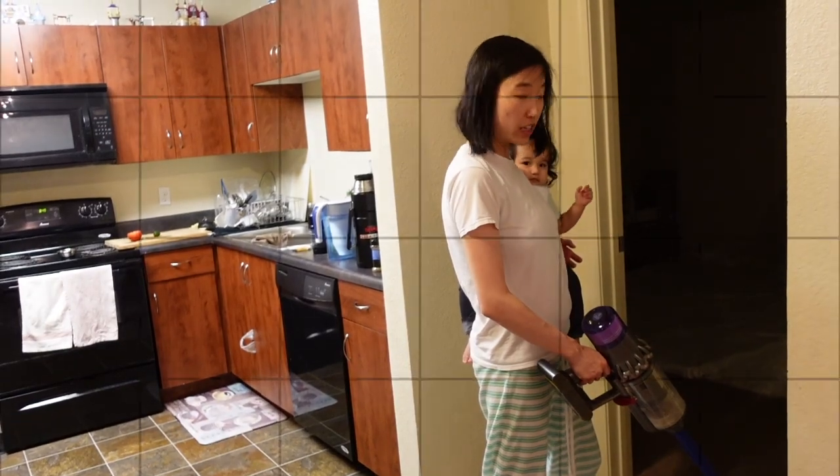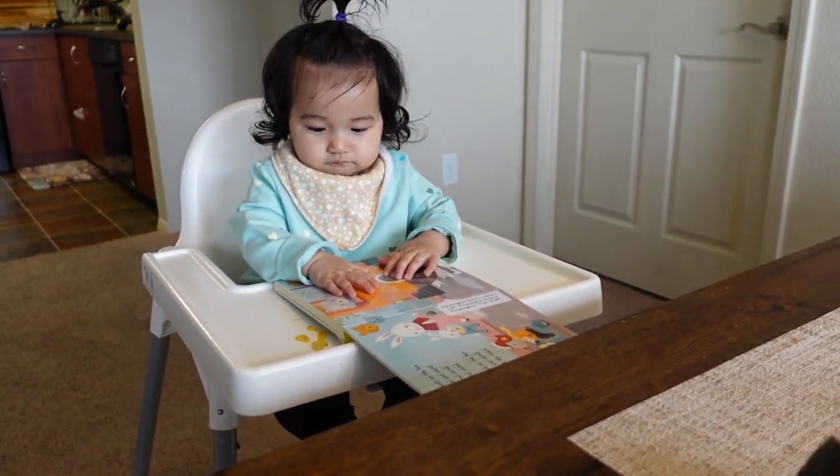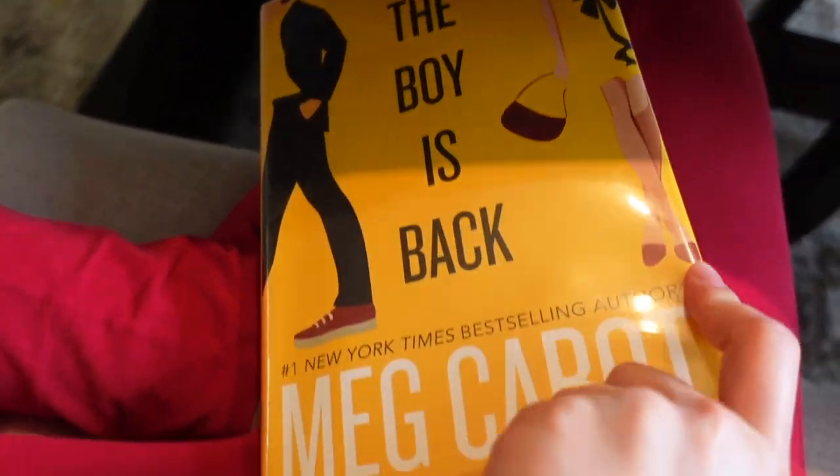Baby Gio is reading — she's reading 'The Wheels on the Bus.' Mommy Gio is also reading. This used to be my favorite author when I was like 10 years old: Meg Cabot. She wrote The Princess Diaries, which had a movie.